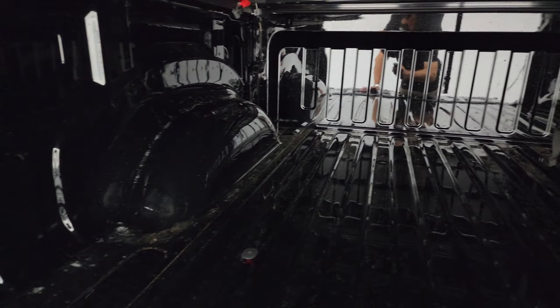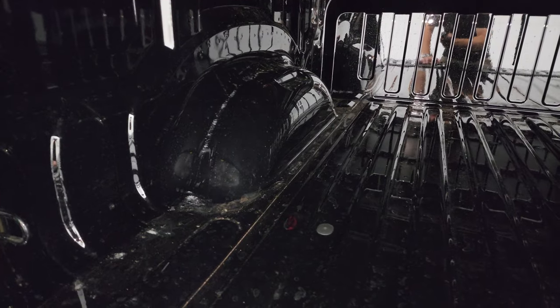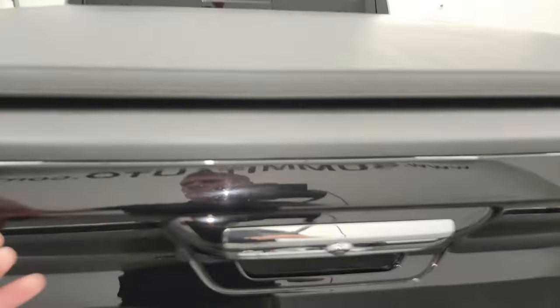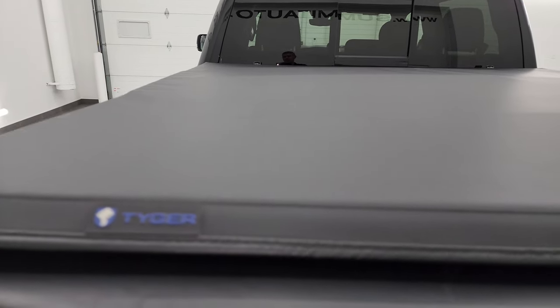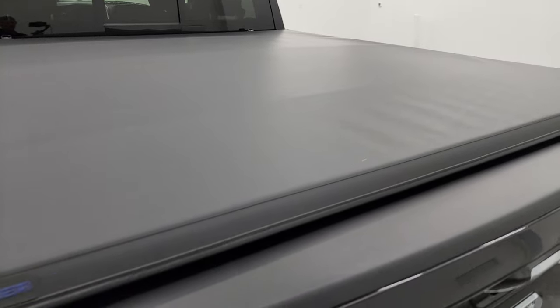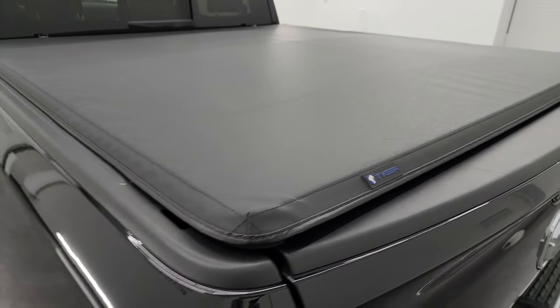The bed is in really nice condition — very little usage, very light duty usage back here. Looks really good, as does the tailgate. Comes with a really nice Truxedo soft tonneau cover and that is in excellent shape — I didn't see any rips or tears on there.